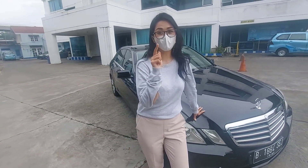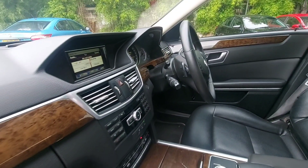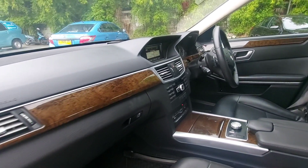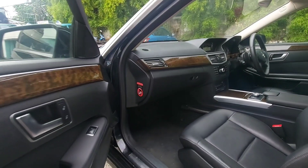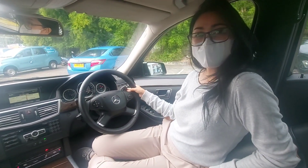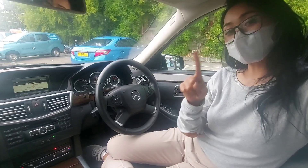Oke teman-teman, penasaran untuk lihat interiornya? Ayo kita lihat. Sekarang kita bisa lihat bagian interiornya sendiri. Di sini sudah terlihat elegan ya teman-teman dengan panel wood. Dan di sini kita lihat perbedaannya antara tipe E dan tipe C200 Mercy-nya.